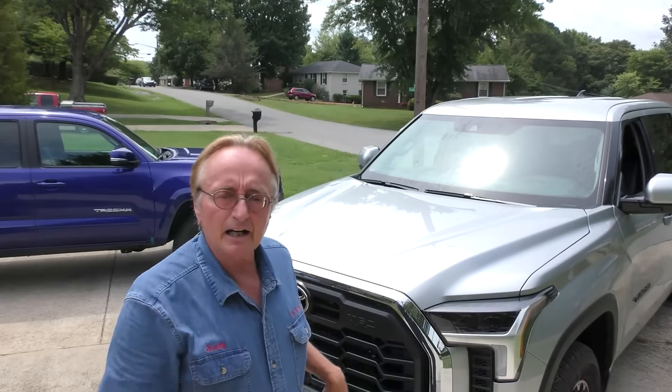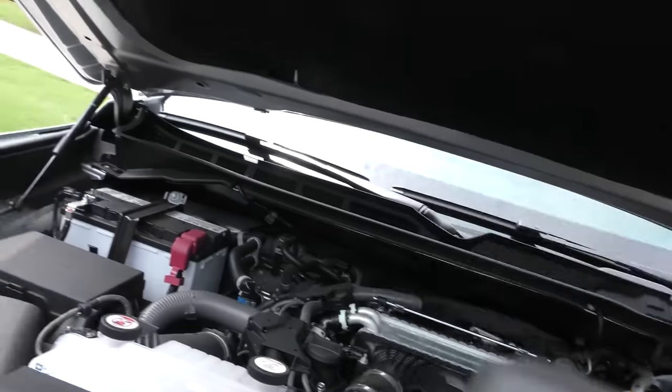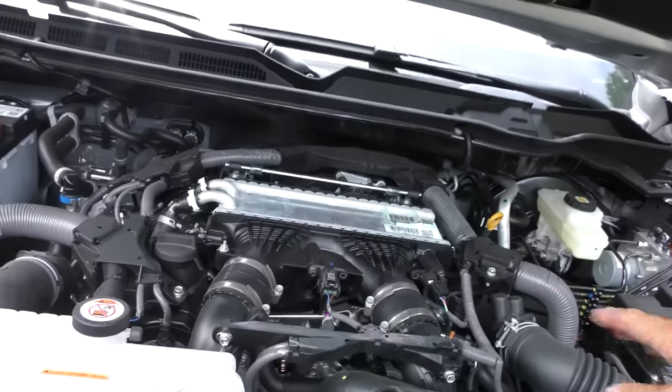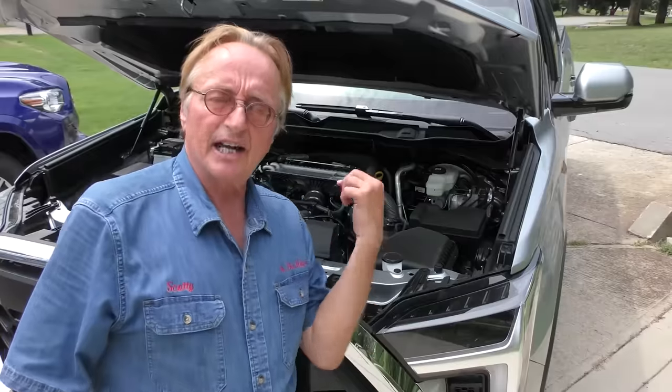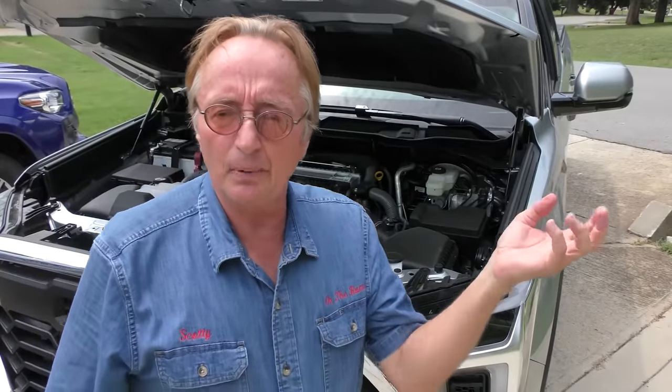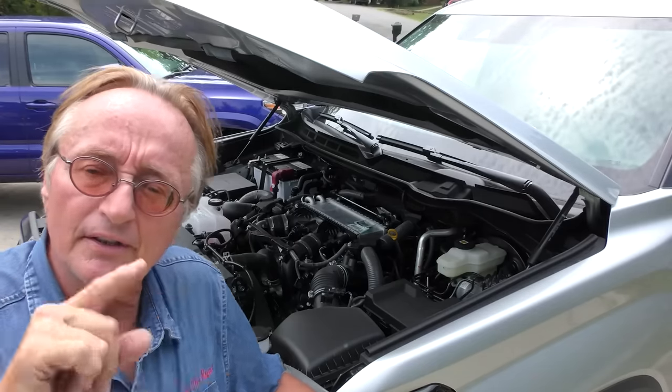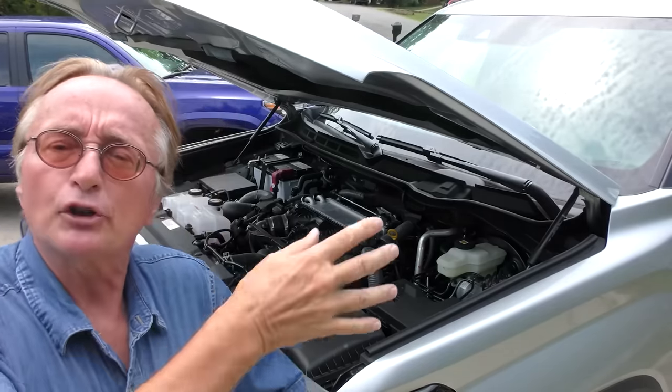But this is kind of a controversial one because it doesn't have the V8 under the hood. As you take off the top, you can see it's a twin turbo — got a turbo on each side — and it puts out 389 horsepower. That's 8 more horsepower than the V8 that it replaced. In terms of torque, the V8 had 401 pound-feet, but this V6 has 479 pound-feet of torque. On paper it seems like it's got a lot of power.